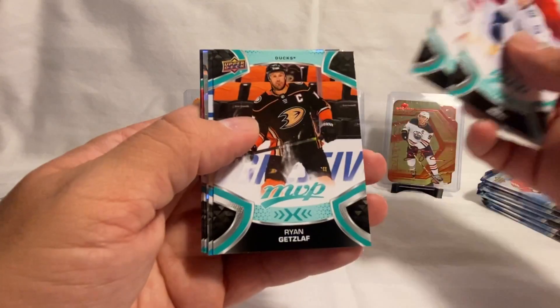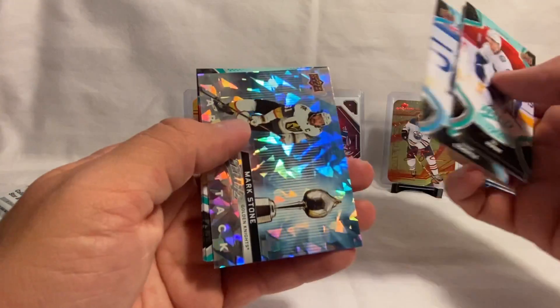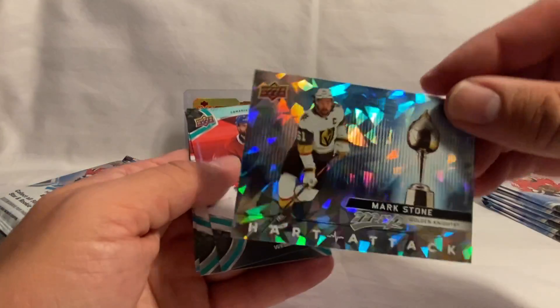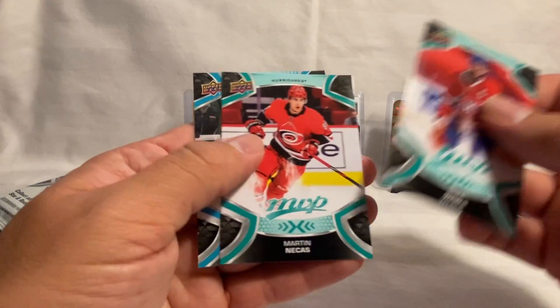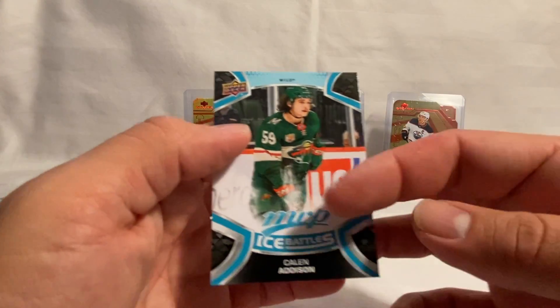Fabry, Anderson, Monahan, and John Klingbird on the Ice Battle. Then Beau Horvat, Kenzie Blackwood, Laughs, Mark Scheifele, and a Heart Attack of Mark Stone. Then Shea Weber, Nikus, and a Kaylin Addison on the Ice Battles.